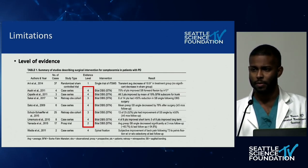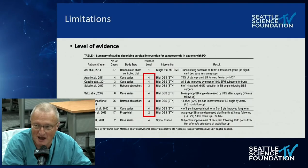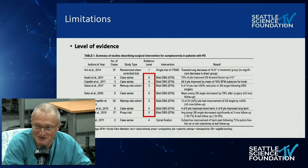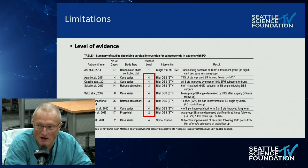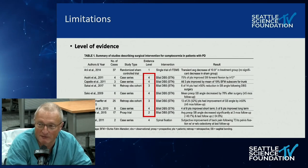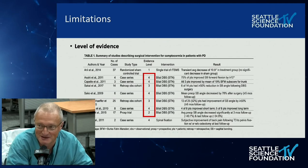Dr. Chapman: I want to make one thing very clear: camptocormia is not synonymous with spinal decompensation due to Parkinson's. It is a multifactorial process leading to forward bending and loss of physiologic posture, of which neuromuscular disease like Parkinson's is just one example. Dr. Nuna confirmed: this study only looked at Parkinson's patients, but generally camptocormia can include non-neuromuscular patients as well.